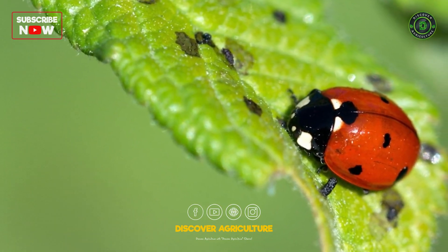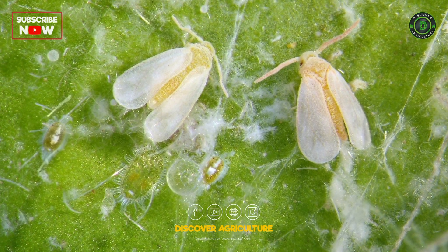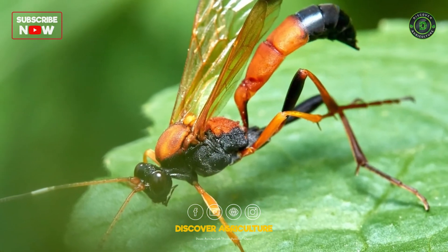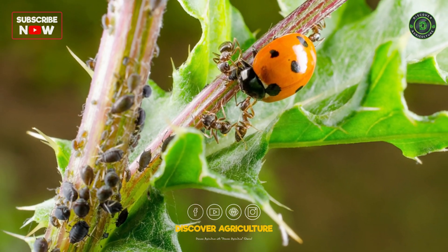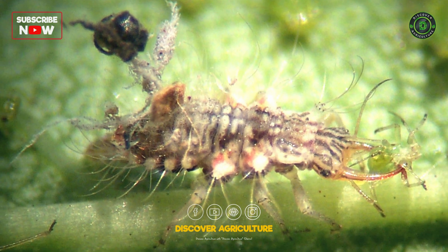Biological control involves using natural predators to manage pest populations. Ladybugs, predatory beetles, and parasitic wasps can be introduced to your farm. They feed on harmful insects, keeping their numbers in check.